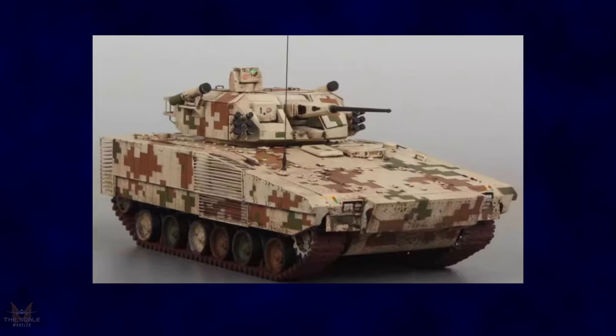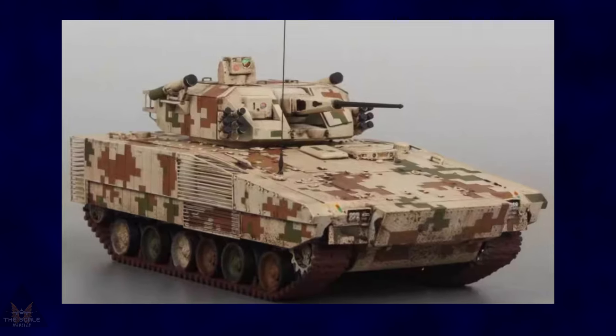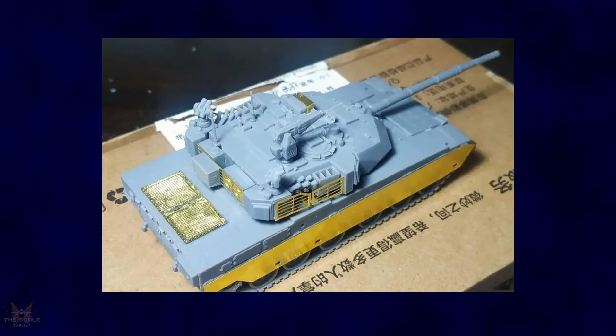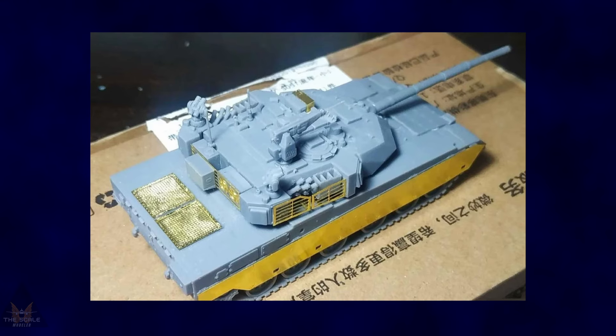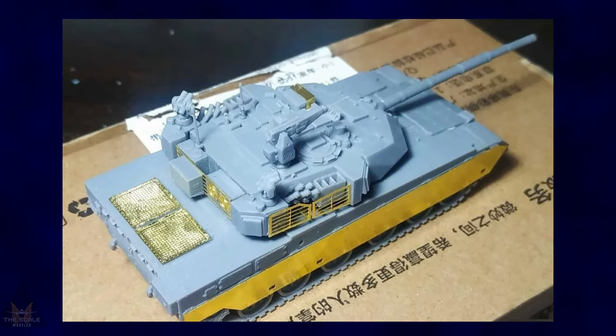Best Resin have announced a new 1:72 version of the Norinco VN-17 infantry fighting vehicle. It also has some really good detail and includes some photo etch.